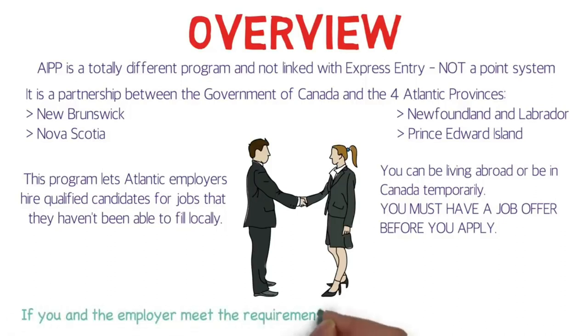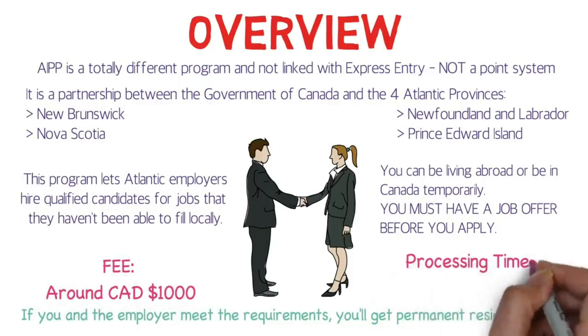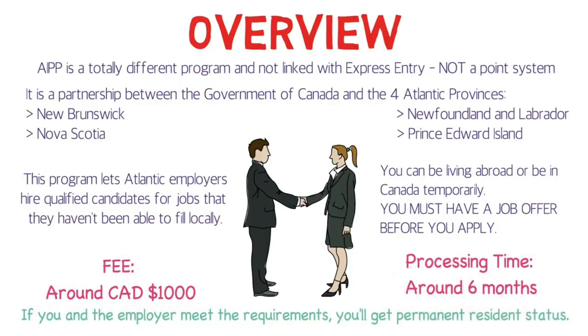If you and the employer meet the requirements, you'll get permanent residency status. The fee is around 1,000 Canadian dollars, and the processing time for your permanent residency visa application would be around 6 months.